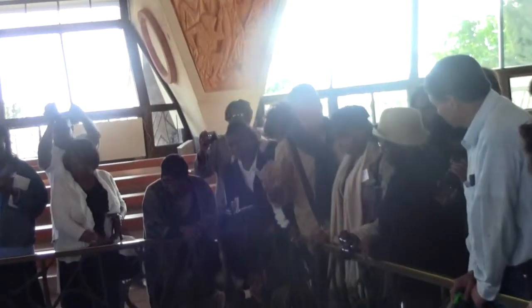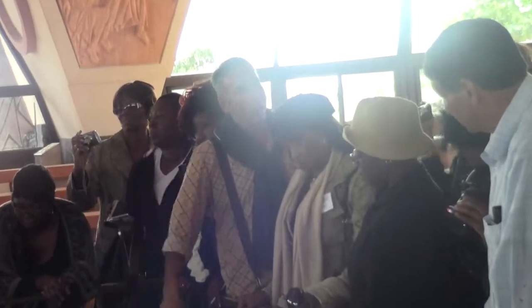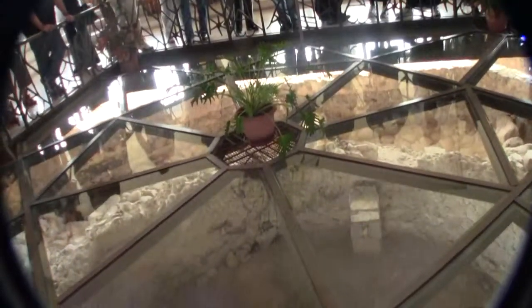To commemorate the old house, already in the 3rd century they built here a great house to commemorate the old house of Simon Peter. Both of them were excavated. The house itself is from the 1st century AD. You can see the layer at the bottom — that layer is from the 1st century AD.